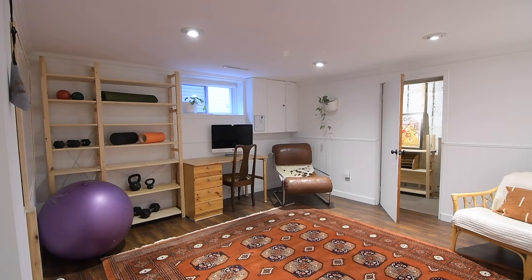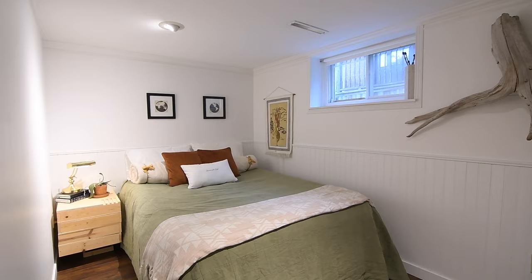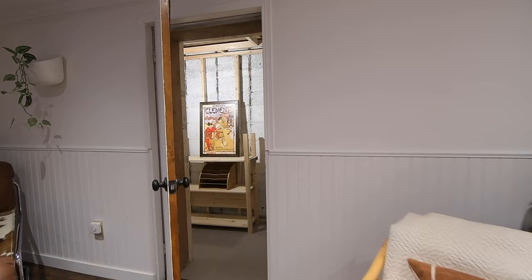Wainscoting is also seen in the spacious recreation area, and in a large bonus room that is ideal as a private home office or bedroom. This level also features great storage, including a closet under the stairs, storage within the furnace room, and a good-sized cold room.